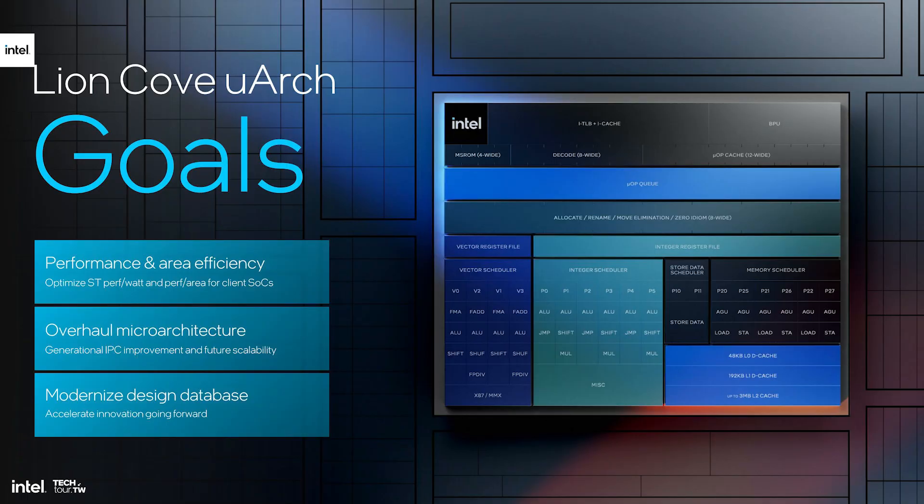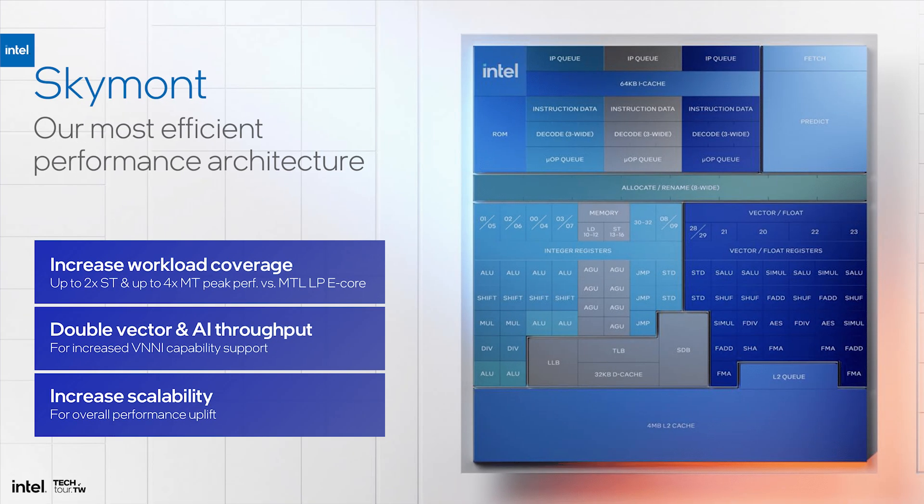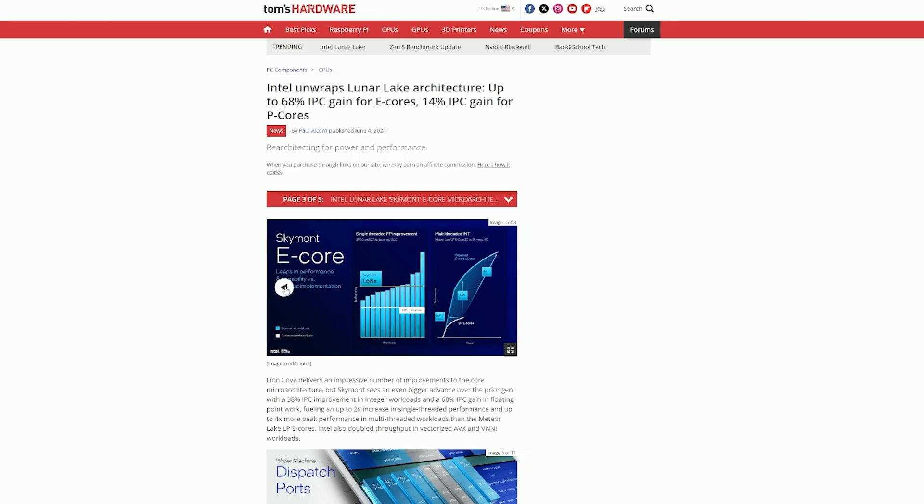These CPUs are going to have the Lion Cove P cores as well as the Skymont E cores, which are shared with the Lunar Lake architecture. Skymont E cores especially will offer up a lot of improvements, which we'll get to a bit later. Lion Cove P cores will also provide improvements there as well.